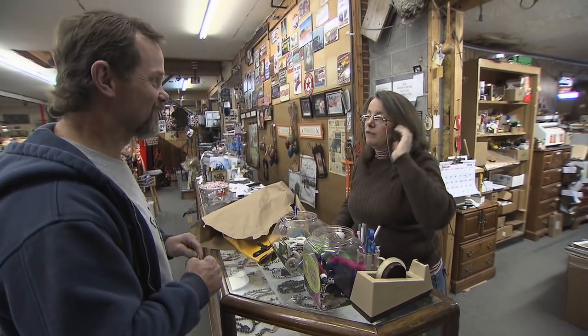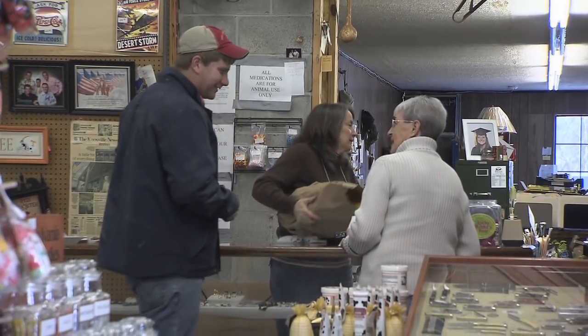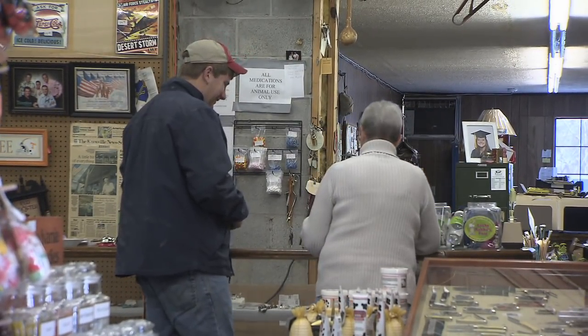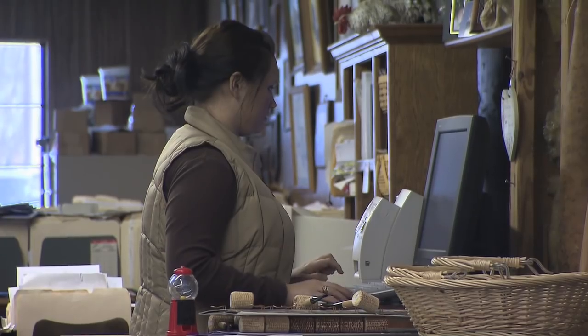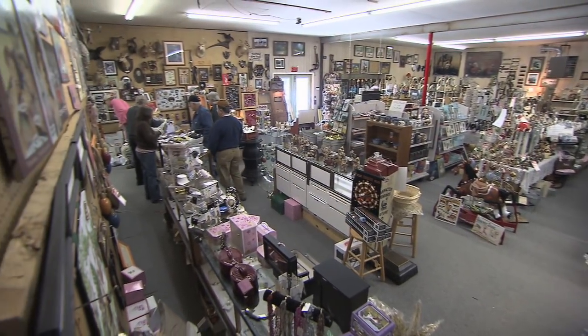So this is truly a family business — the whole family's in here once in a while. Yeah, the wife, the daughter, grandson, sister-in-law. Is it a challenge to learn all this stuff, or are you supposed to be an expert when somebody comes in? I just usually ask David or Debbie. She has no idea what some of these things are. She's just been with us a short time, but she's learning. It's really a family business.